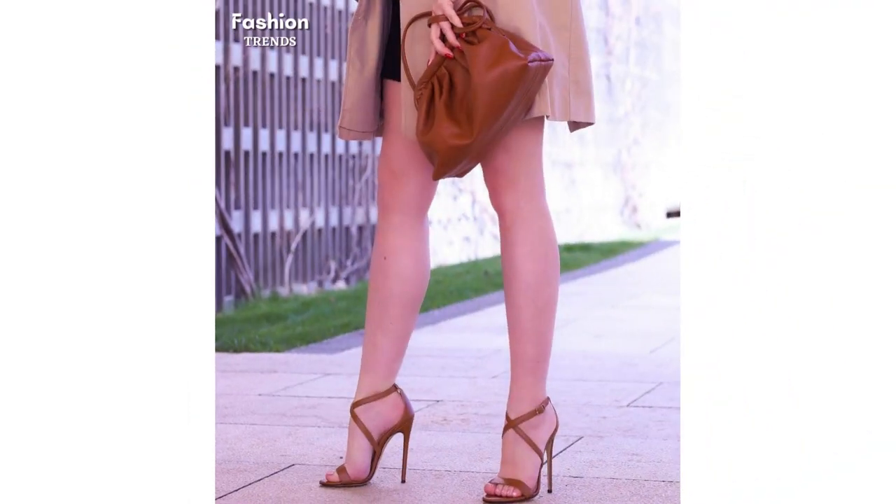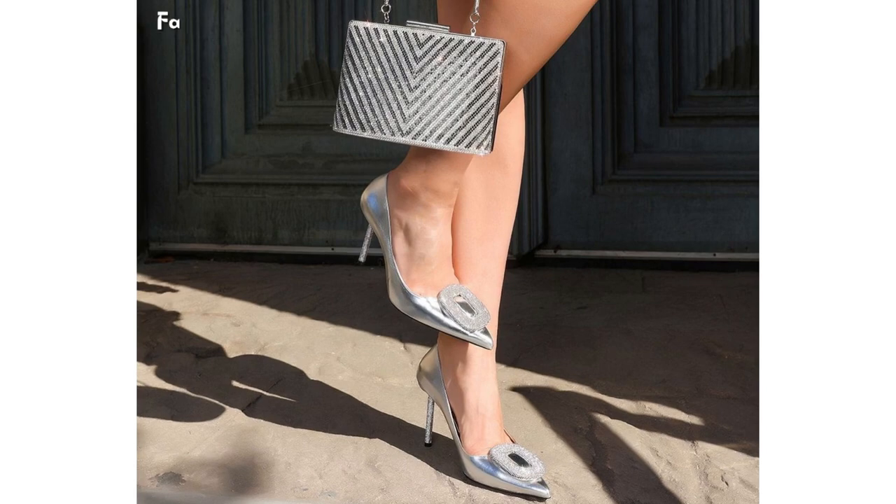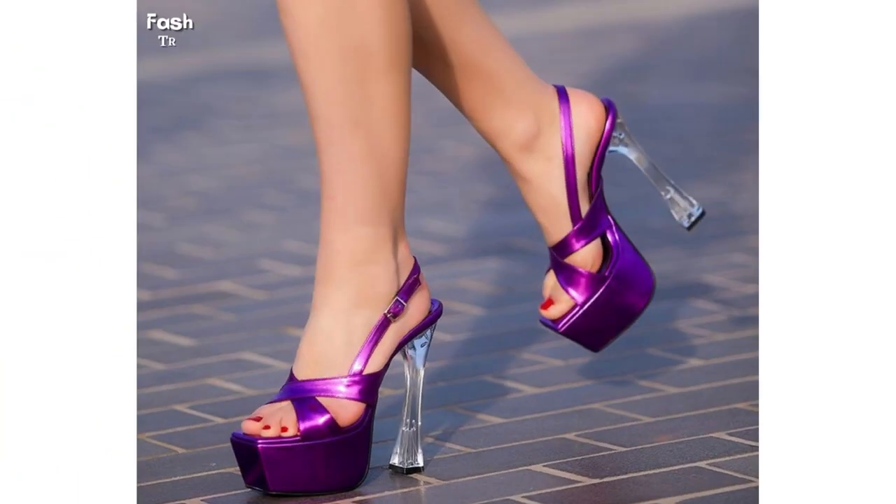Whether you are a shoe enthusiast or a fashion lover, our YouTube video will inspire you with the latest trends in sandals and clutches. So do not miss out on the opportunity to discover the hottest styles.